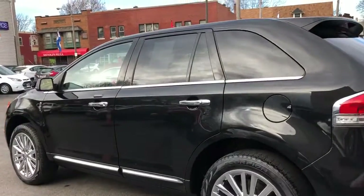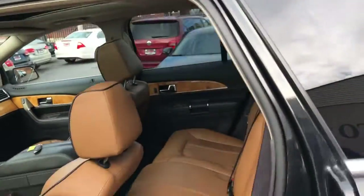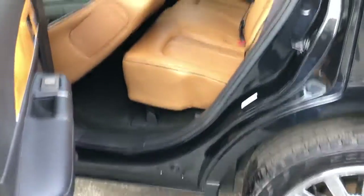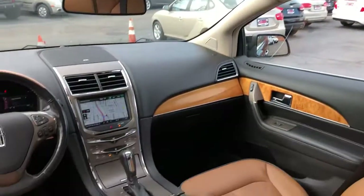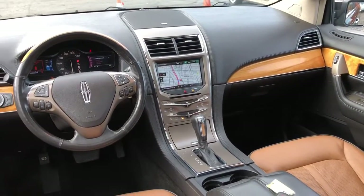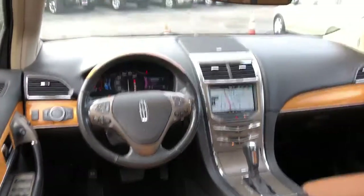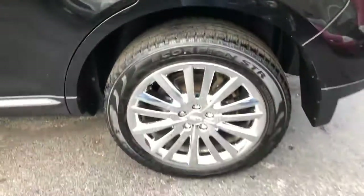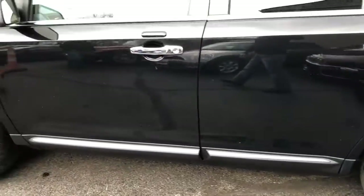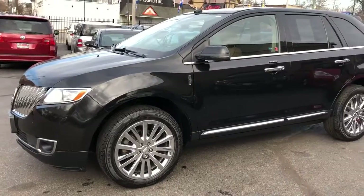THX premium theater sound system. This car is striking in its own way — panoramic roof, navigation, backup camera, streaming Bluetooth audio, ambient lighting. This is a two-owner vehicle with a clean, perfect Carfax. Certification warranty is going to be included on this vehicle.